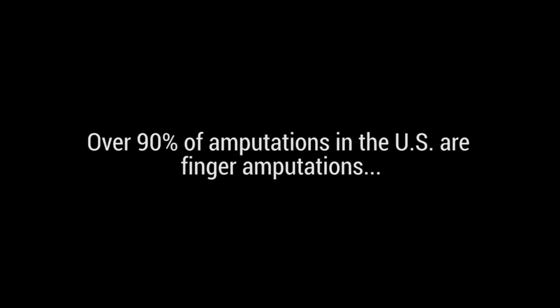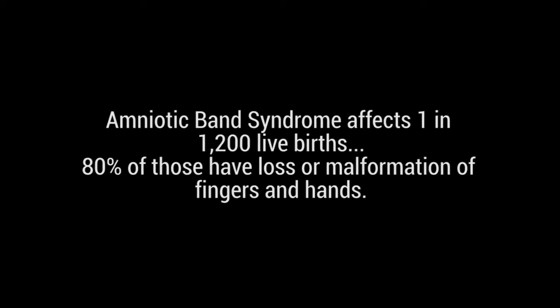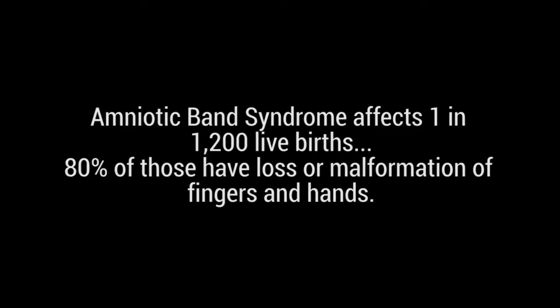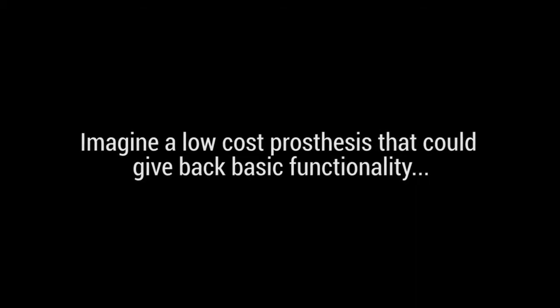Over 90% of amputations in the US are finger amputations. Amniotic band syndrome affects 1 in 1200 live births, and 80% of those have loss or malformation of fingers and hands. Imagine a low-cost prosthesis that could give back basic functionality.